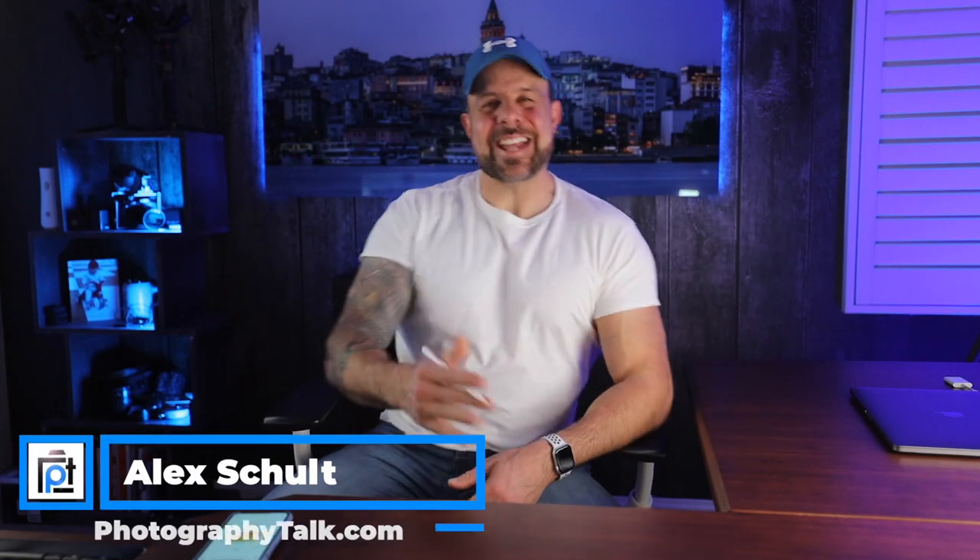We are back! And hey, it is so great, of course, to see you here with me today.